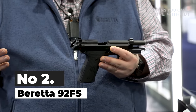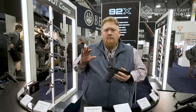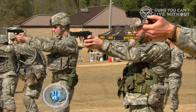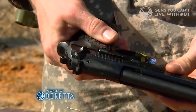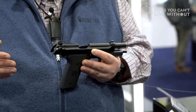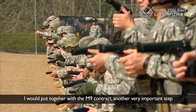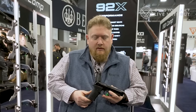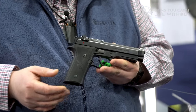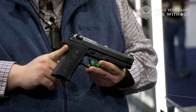Number 2: Beretta 92FS. The Beretta 92FS is one of the most reliable and battle-tested firearms on the market. It has been in production since 1975 and has been used by military and police forces around the world. Known for its durability and accuracy, the open-top design and delayed blowback system make this gun virtually indestructible, making it a favorite among law enforcement and military personnel. The 92FS is a traditional double-action, single-action pistol with a 15+1 round capacity. It features an ambidextrous safety decocker and a reversible magazine release.